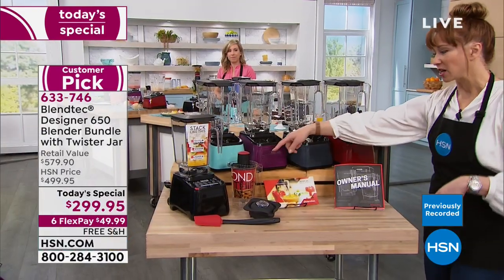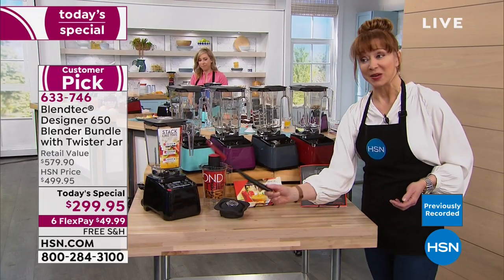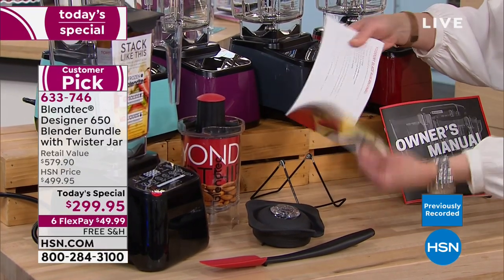The twist and shout beaker or carafe is a $130 value. Your spectacular spatula. And then of course the other recipe guide and booklet. Only here, only for today.